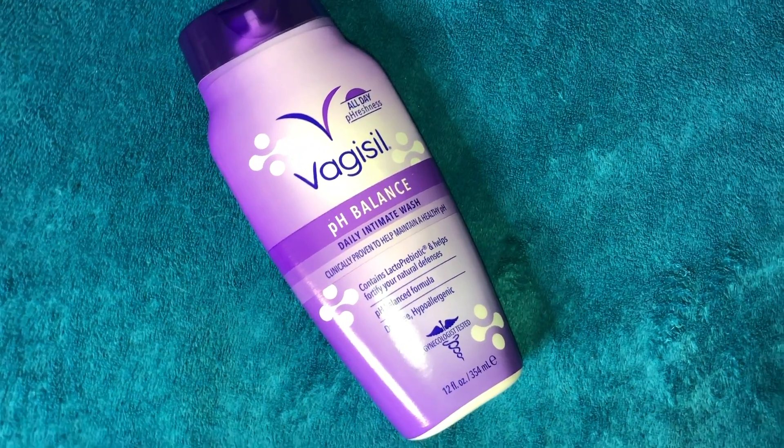After that I go in with my vaginal wash. This is my Vagisil pH Balance Daily Intimate Wash. This one is more towards pH balance, which is what I care about most. People talk about Vagisil but it works for me, and when I wash down there I make sure to wash twice — once at the beginning and once at the end of my shower.